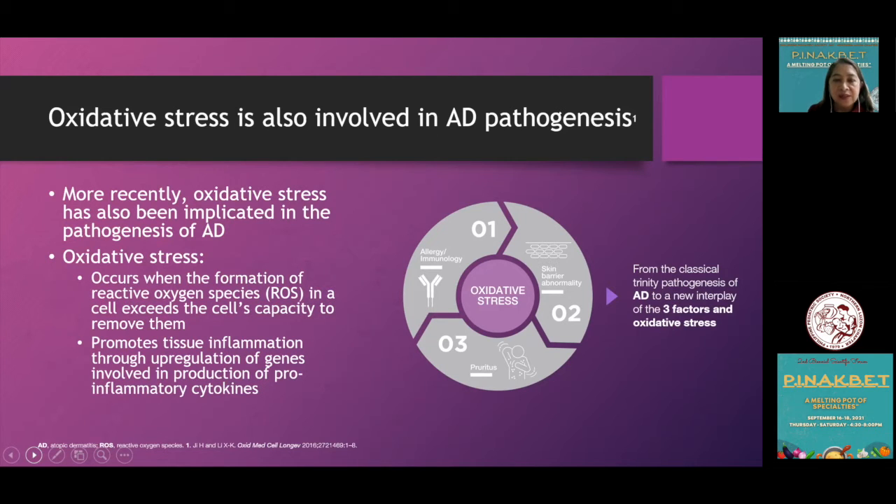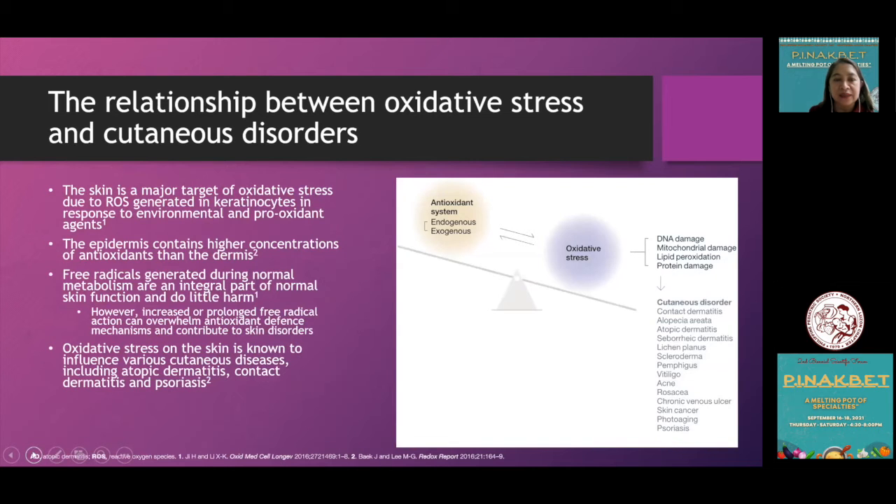These oxidants react with other cellular macromolecules, including lipids, nucleic acids, and proteins. This causes a chain of reactions which eventually results in tissue inflammation, injury, and finally cell death.